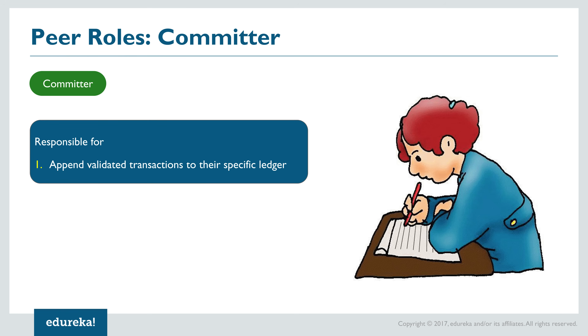The first peer role is that of a committer — the most simplistic role. Their only role is to append validated and ordered transactions to the specific ledger once returned by the consenters. Normally, a committer can also work as an endorser on the same network, but as more restrictions are imposed, the merging of endorsers and committers is completely avoided. The second role is that of an endorser. These nodes simulate transactions on the network and prevent non-deterministic and unstable transactions.